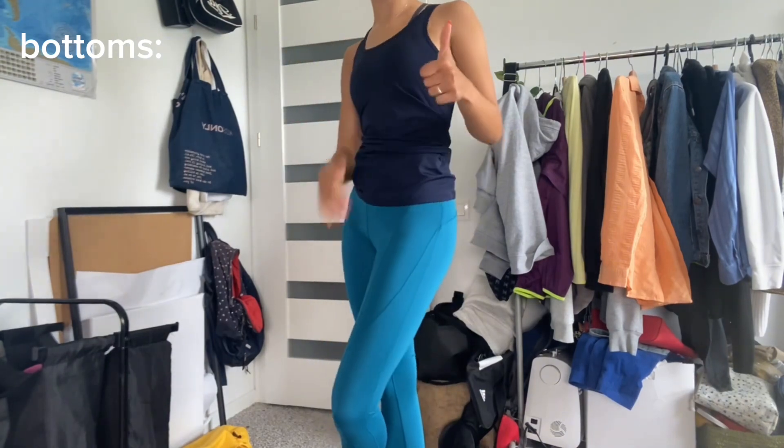Moving on to leggings — the first pair is a color I can't quite name but I don't have anything like it so I thought it would be cute. Then I have another pair of leggings in red — simple Adidas red leggings. I only had black and gray ones before, so these bright colors are a fun addition.